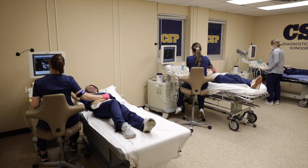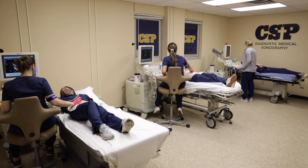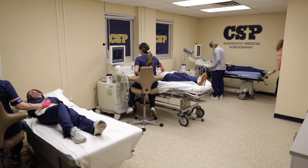Hi, I'm Jenny Zafke, Program Director for Concordia St. Paul's Diagnostic Medical Sonography Program, also called DMS. I'm excited to share a bit about our program, what makes it unique, and how you can get started.